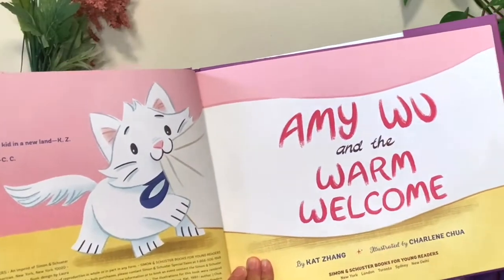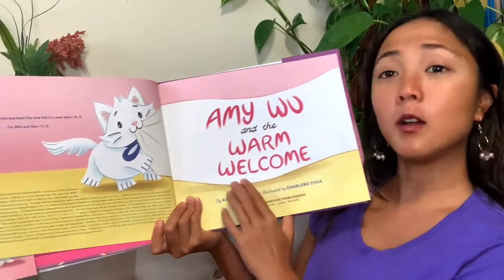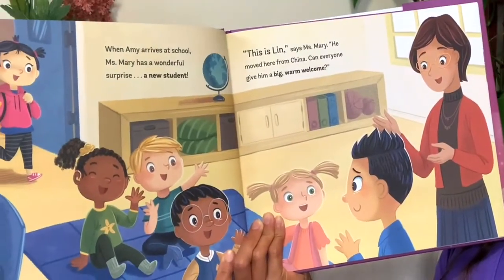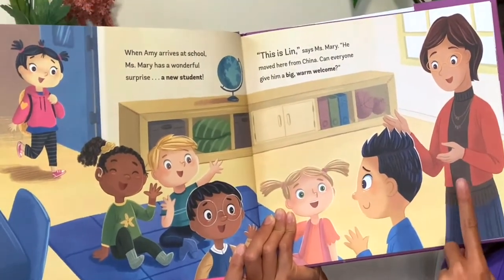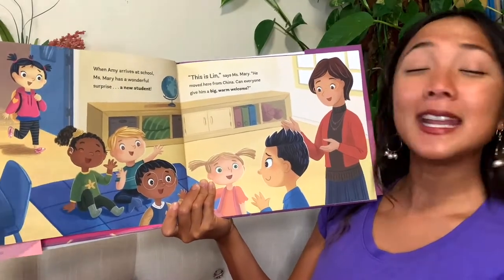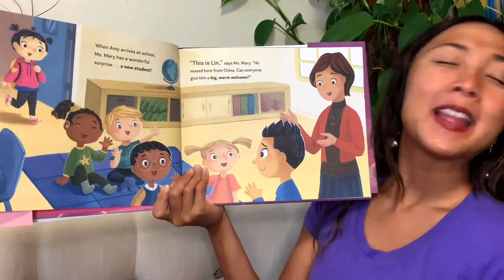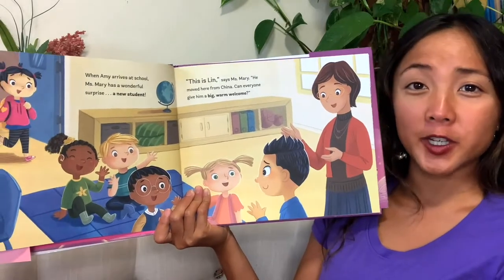Here's our title page with the title Amy Wu and the Warm Welcome, and our author and illustrator. When Amy arrives at school, Miss Mary has a wonderful surprise — a new student. 'This is Lynn,' says Miss Mary. 'He moved here from China. Can everyone give him a big, warm welcome?' What is a good way to welcome a friend? You can say welcome, but what else can you do?